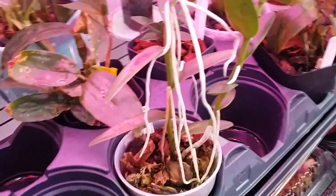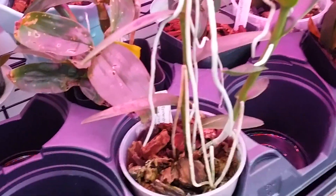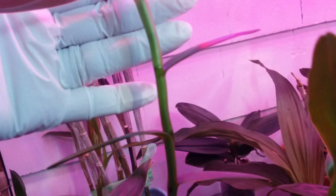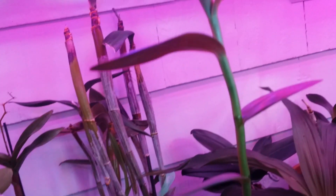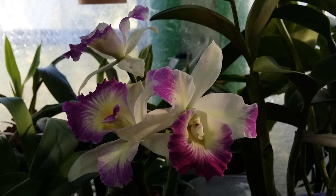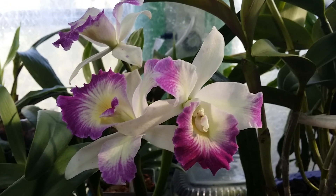This is my one and only Epidendrum. When I get more keikis, I'll put them in peat-based soil so I can grow them in pots like wildflowers outside in the garden. It's getting taller under my care. I'm not sure if I missed anything, but maybe I'll go indoors or make a Part Two. Okay guys, I'll see you in Part Two — thank you for watching, bye!